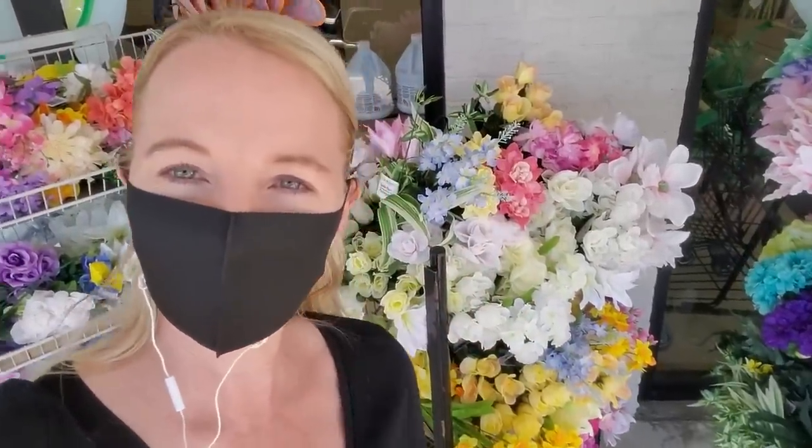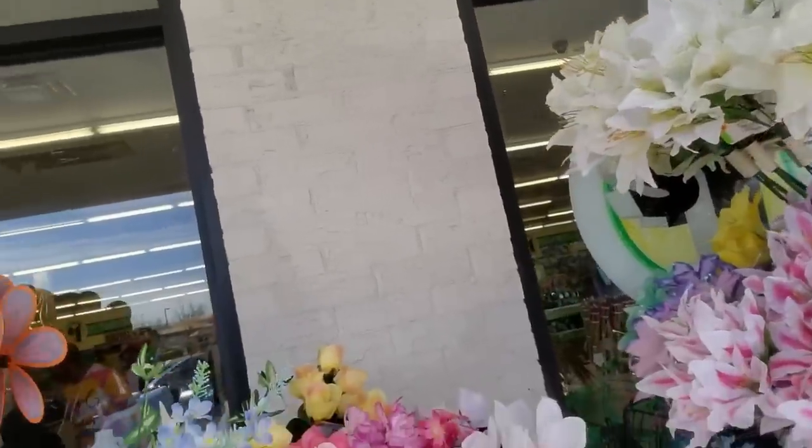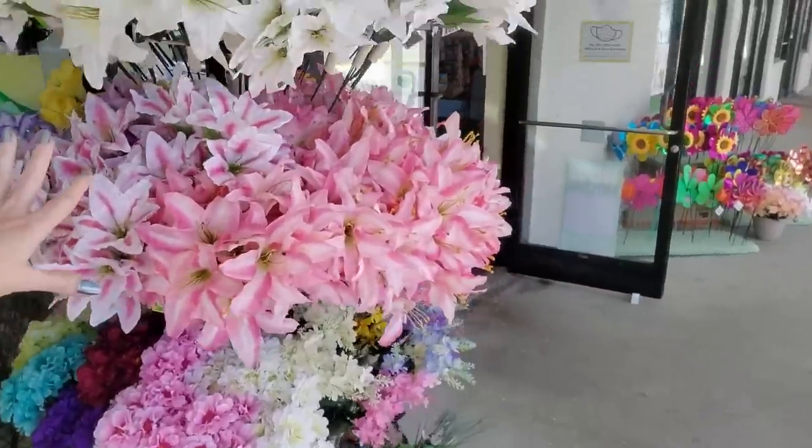Hey, it's good to see you. Today we are back at Dollar Tree and it looks like spring has sprung. Look at all the pretty flowers. I always love coming out here and seeing all the pretty things.